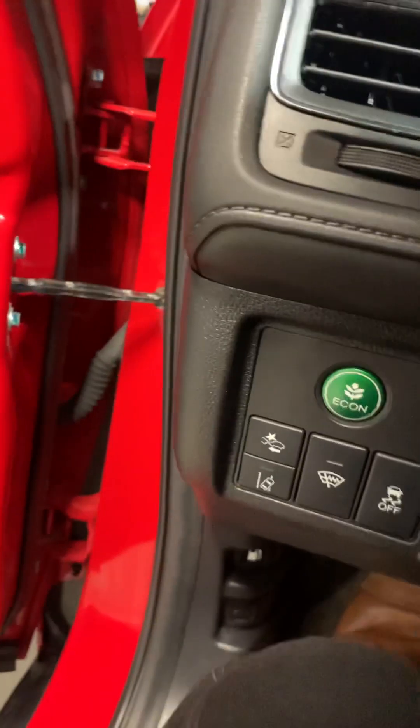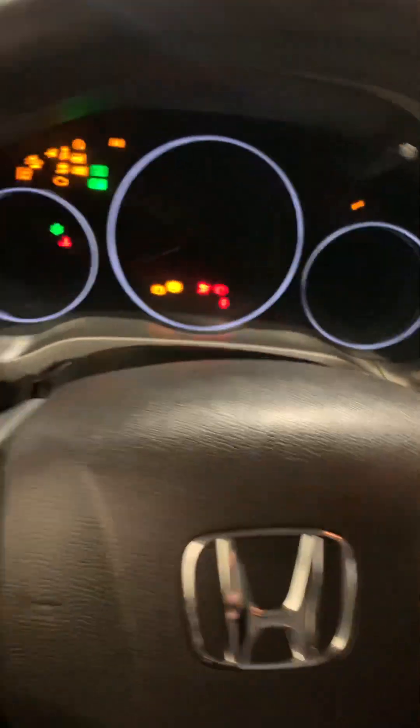This vehicle does come with econ mode, which is nice if you want to save even more gas. This is a very fuel efficient four-cylinder engine.